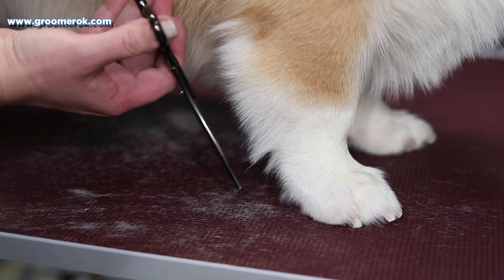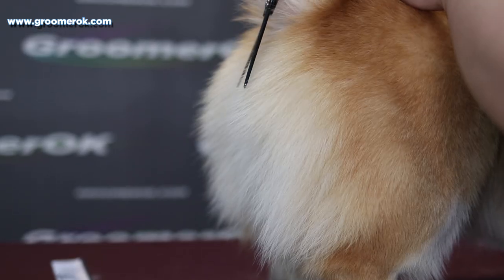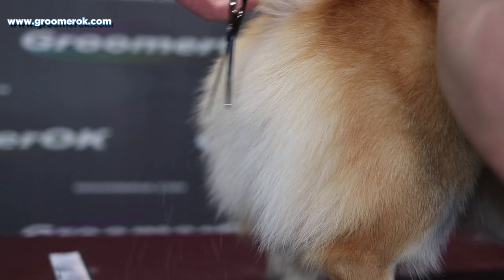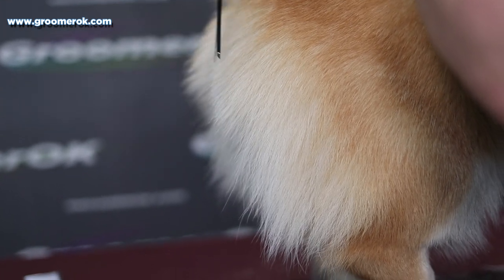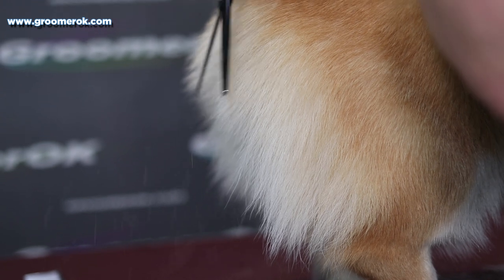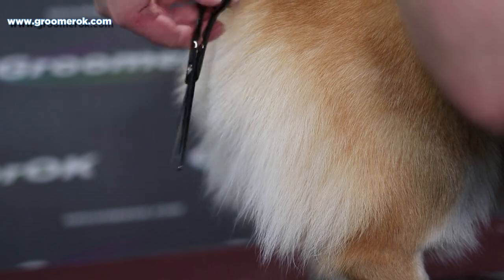I'm trimming the coat on the front paw with thinning scissors to make his paw look neat. I'm doing the same on the hind legs, removing only the excess hair that sticks out. I have to make a neat silhouette of the Pembroke without traces of a dog haircut.